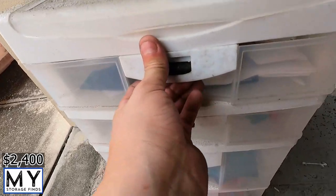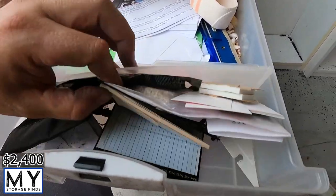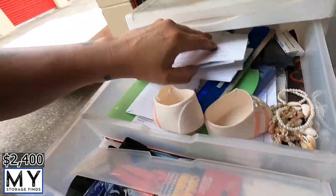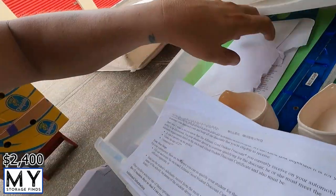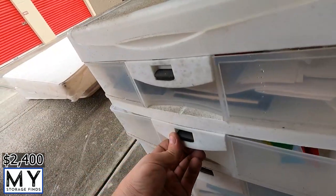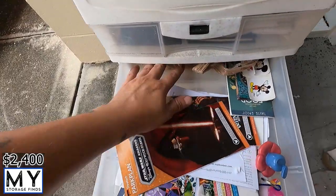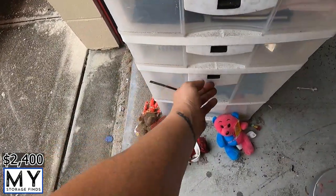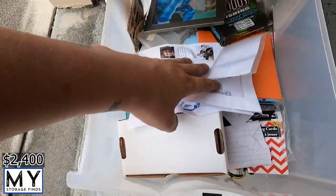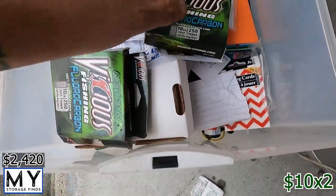Next box: some shell necklaces, girl necklace, and just random odds and ends stuff. Next box — just random paperwork, nothing major. Next — some kind of family pictures. Bills. Fishing line — those tend to sell fairly well, and they're brand new.